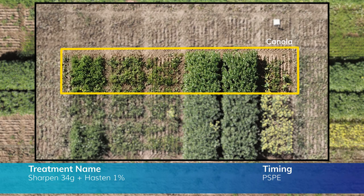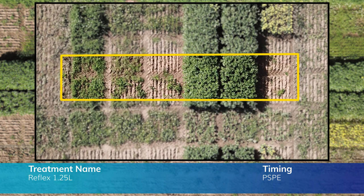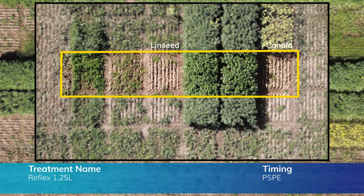Sharpen is a pretty handy product for pulses pre-sowing as it has no plant back, but we must remember there's a six-week plant back for canola — and for good reason, as it has completely controlled the canola post-sowing pre-emergent. Terrain, on the other hand, has pre-emergent suppression of a number of broadleaf weeds on the label. Reflex is a product coming to the market and is showing some promise to control wild radish, capeweed and other broadleaf weeds. You can see visually that there is no wild radish where we've applied Reflex, and it's also controlled the canola and linseed 100%.